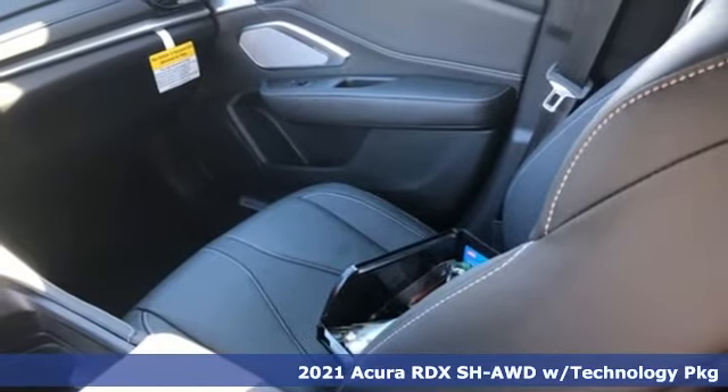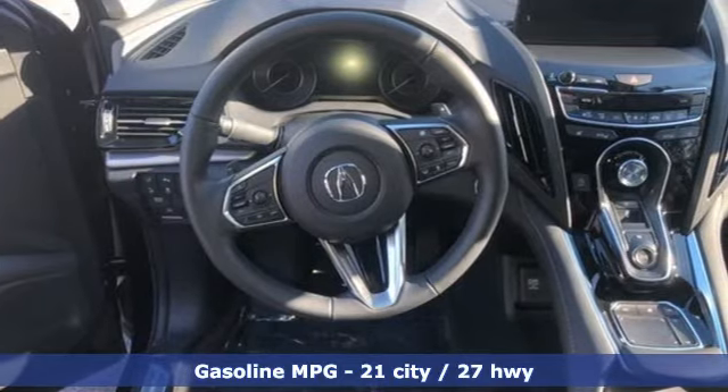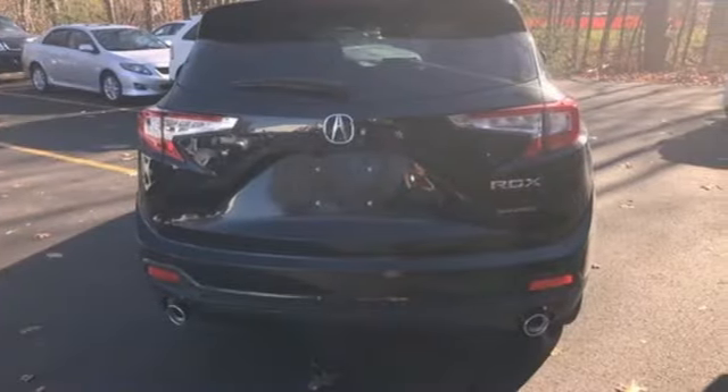It's a new 2021 Acura RDX. This RDX provides the room and safety you need with the aggressive styling, power and efficiency you crave. Plus, it offers an exciting list of features.